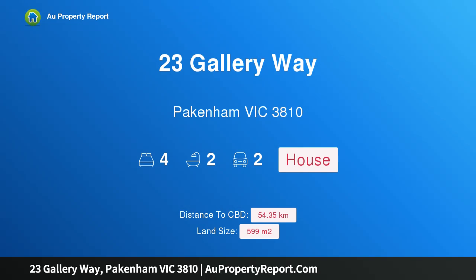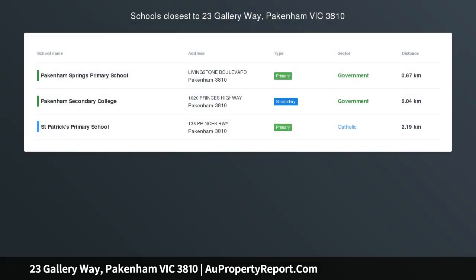Hi, I am glad to introduce Property 23 Gallery Way, Pakenham, Victoria, 3810, back on the market.